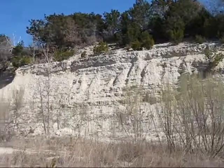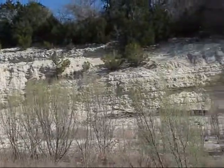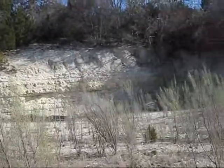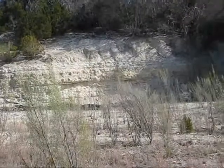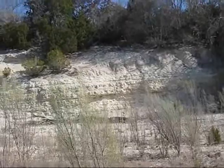Here's another great kind of road cut that I found way north of Austin. It kicks ass and I'm going to take another film showing what I found in here.